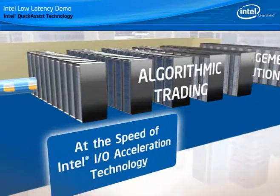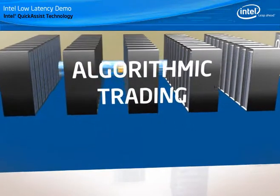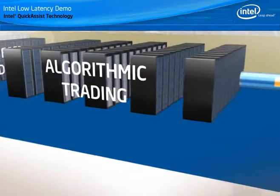Intel I/O acceleration technology dramatically increases the performance of applications with extreme I/O requirements. Fixed message throughput is turbocharged and trading data is accelerated through direct market access.